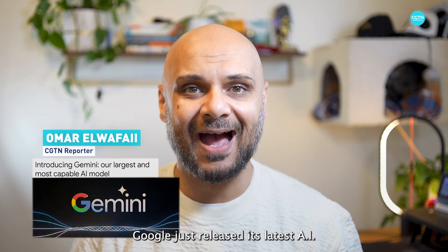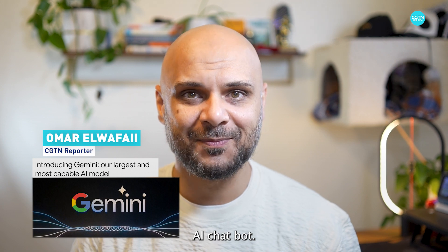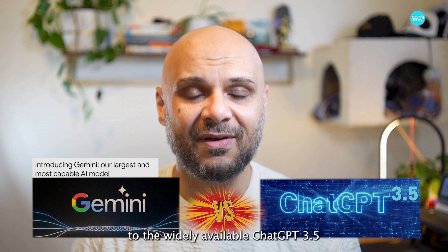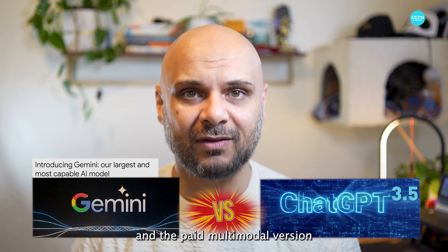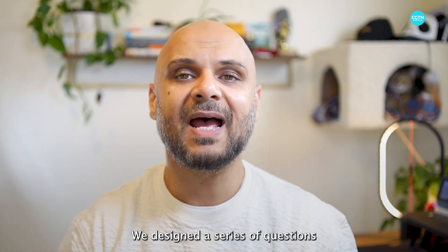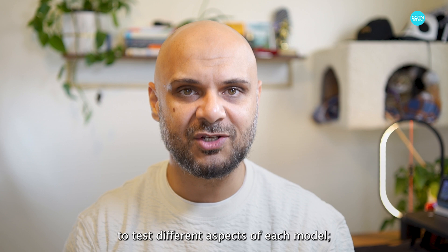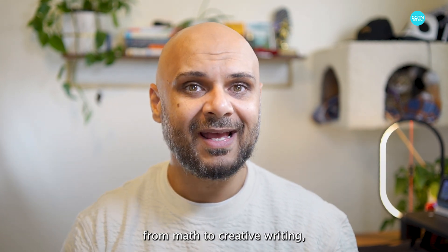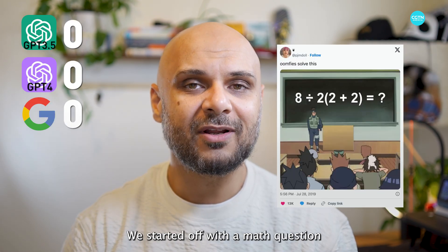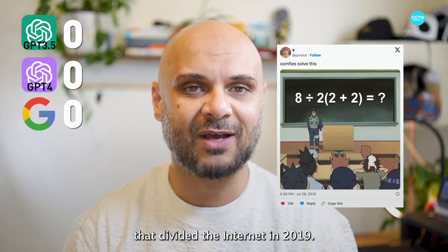Google just released its latest AI model called Gemini Pro within its Bard AI chatbot. We're going to compare it to the widely available ChatGPT 3.5 and the paid multi-model version ChatGPT 4. We designed a series of questions to test different aspects of each model, from math to creative writing, and even large-scale conflict resolution. We started off with a math question that divided the internet in 2019.